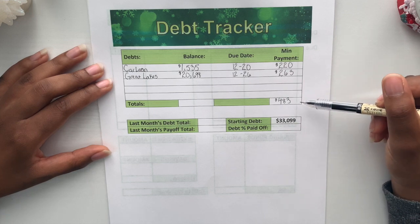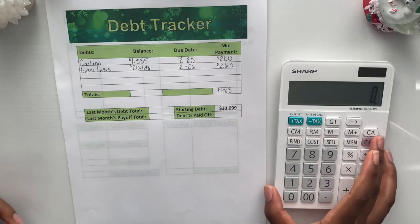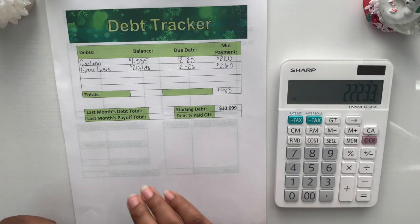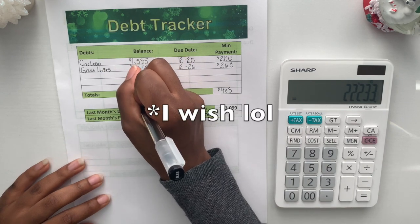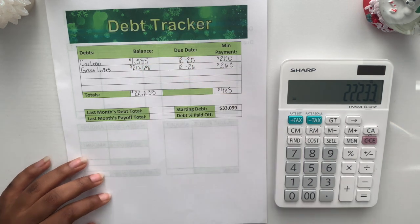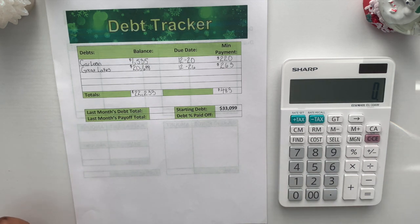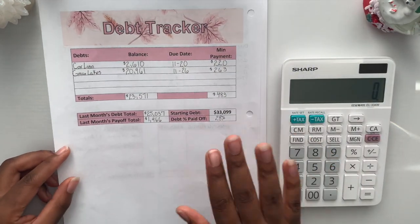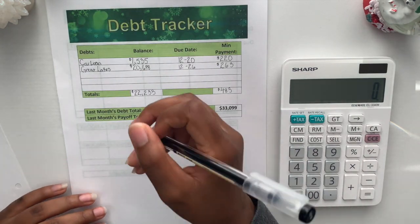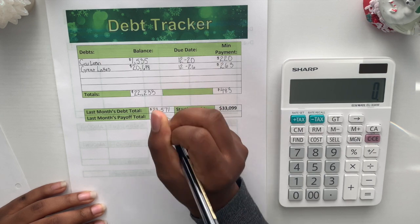The total for minimum payments is the same as last month — $483 a month towards just minimum payments. To get our total debt balance: $1,535 plus $20,698 equals $22,233. For last month's debt total, I look at my November tracker, which showed $23,571.